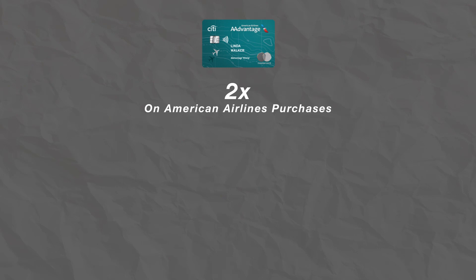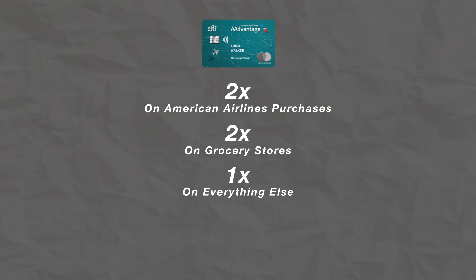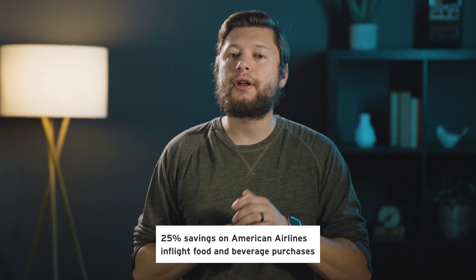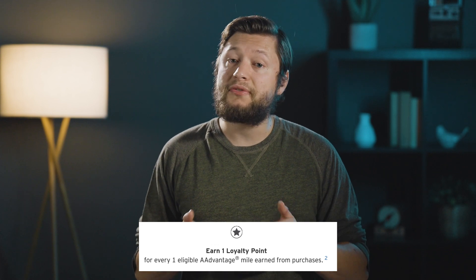The first card in the American Airlines lineup is the Citi Advantage Mile-Up card. This card has no annual fee and a current welcome offer of 10,000 miles and a $50 credit after spending $500 in the first three months. The Mile-Up card earns 2x back on American Airlines purchases, 2x back at grocery stores, then 1x back on everything else, plus 25% savings on American Airlines in-flight food and beverage purchases. For every dollar you spend, you'll receive one loyalty point, meaning enough spend could earn you status with American.